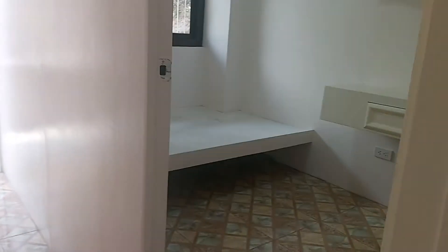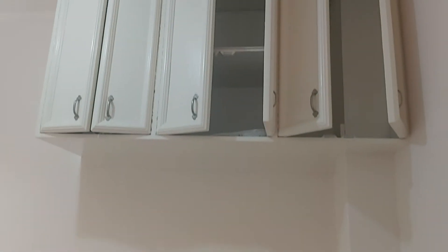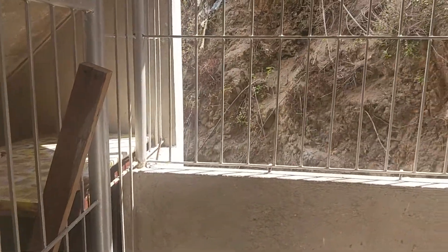This is the smaller room — it also has built-in cabinets. It has a back door, and this area can be your laundry area.